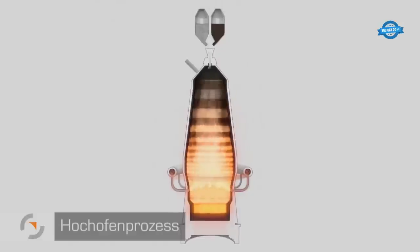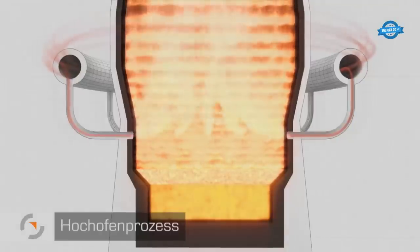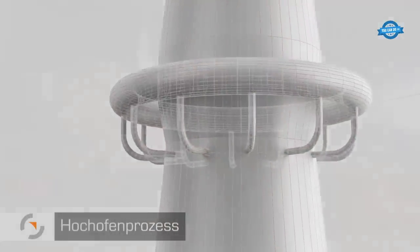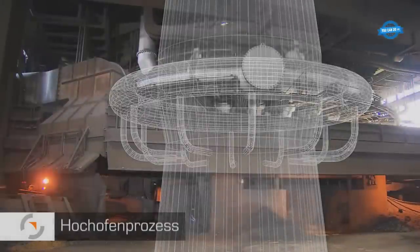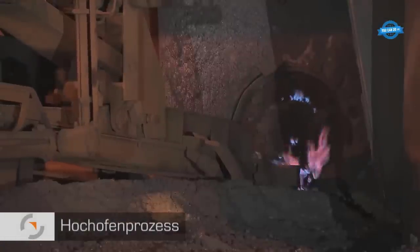Below, torpedo ladle cars, named for their elongated shape, await their payload. The scale of the steel mill at Skeeter Flashstar is awe-inspiring, spanning over 400 meters in length, a space vast enough to accommodate nearly 480 detached houses.